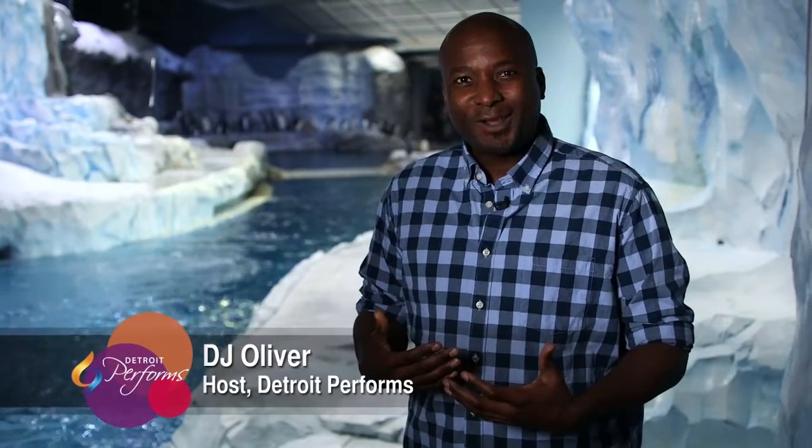Hello and welcome to Detroit Performs. I'm your host DJ Oliver, and today I'm coming to you from the Detroit Zoo where all of our artists today feature animals in their work. Right now I'm at the newest attraction at the zoo, the Polk Penguin Conservation Center, which just happens to be the largest penguin conservation center on the planet. Oh, just look at those little guys go. I'm gonna continue to watch them while you check out our first segment.